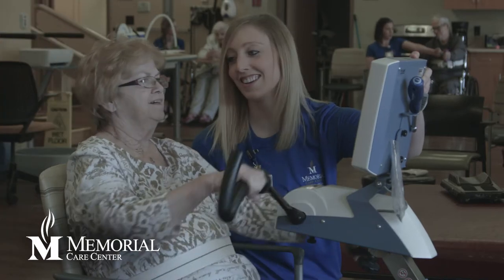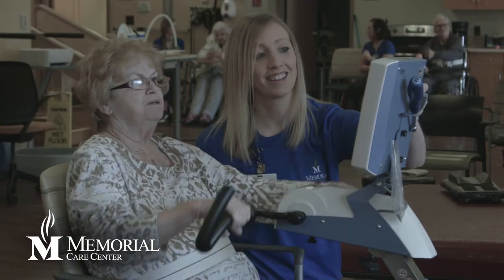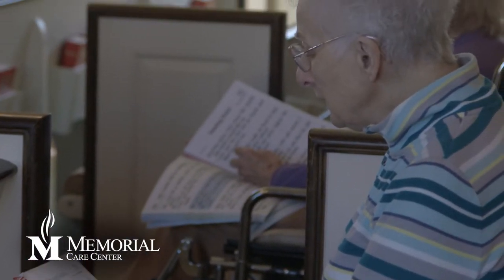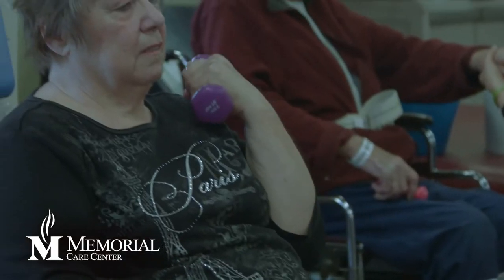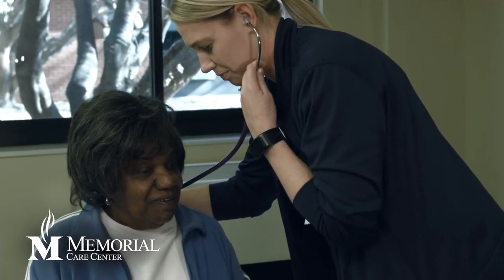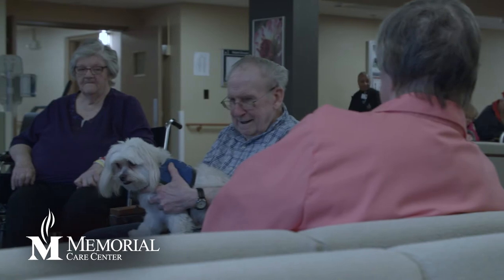For patients who require skilled nursing and rehabilitation after a surgery or hospital stay, Memorial Care Center is right here — a licensed 82-bed, award-winning facility that offers everything patients need for short-term rehabilitation in a home-like environment.